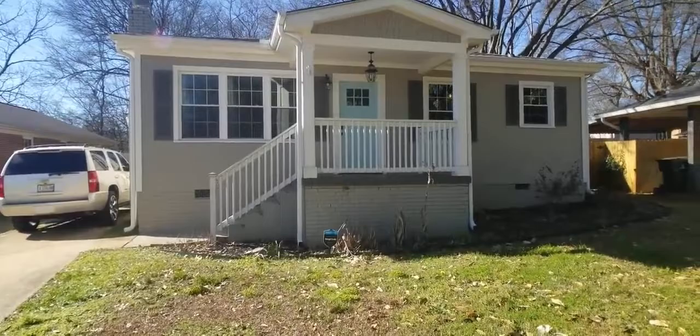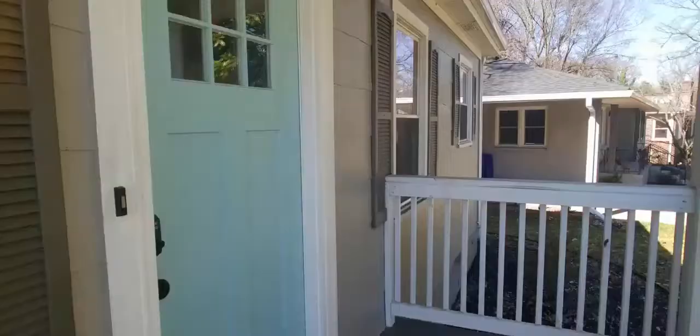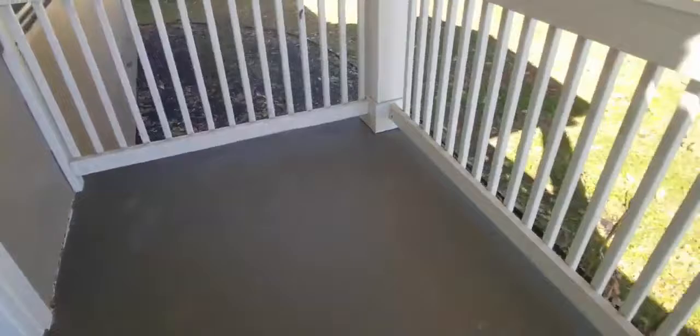Love this front porch — let's go take a look inside. Alright guys, so here's your front porch. Plenty of room here for a nice little afternoon glass of wine.